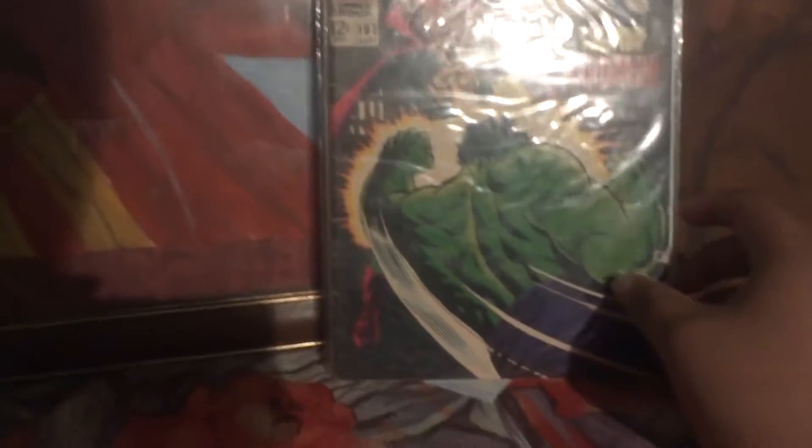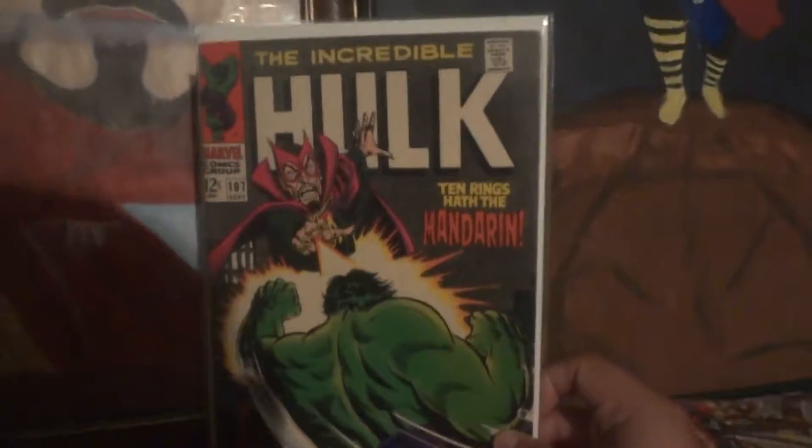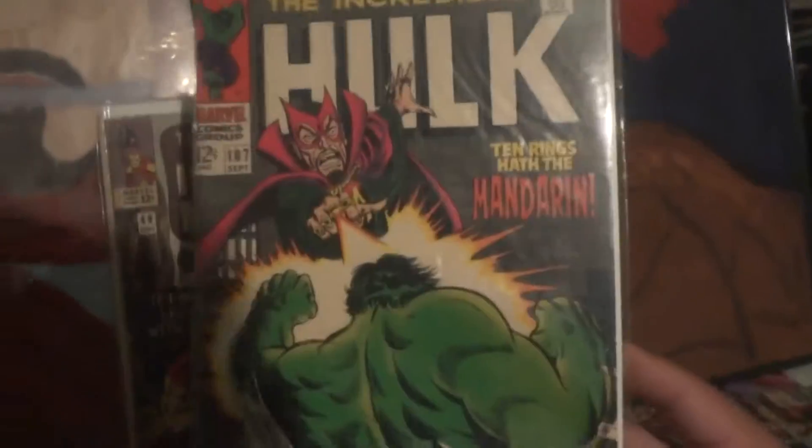Right here is the Incredible Hulk, issue number 107. Ten rings — half the Mandarin. He's fighting the Mandarin right here. Obviously Mandarin is an Iron Man villain, but a lot of villains always cross over to other comic book characters.